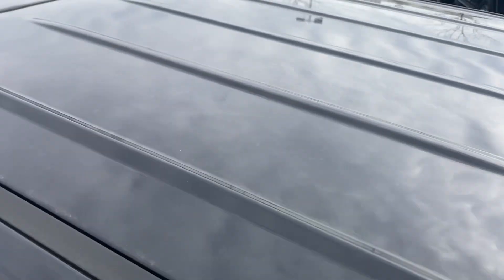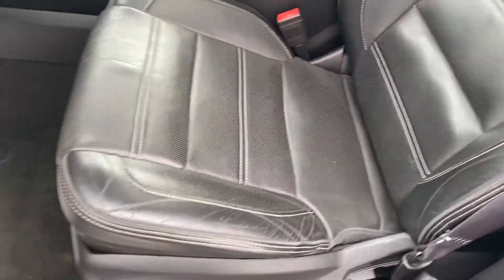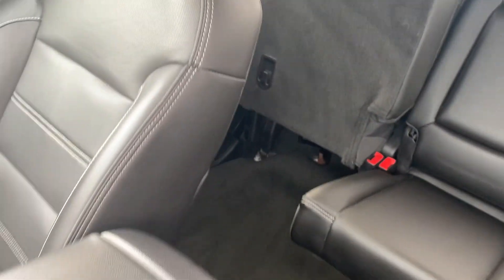No damage on the roof. Just checking out the interior — the seat is in excellent condition. A little bit of leather wear, nothing major. Armrest is good, no warning lights. Very, very clean, does appear to be a non-smoker.